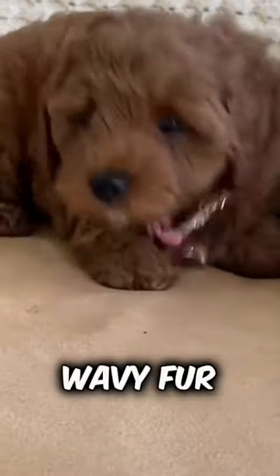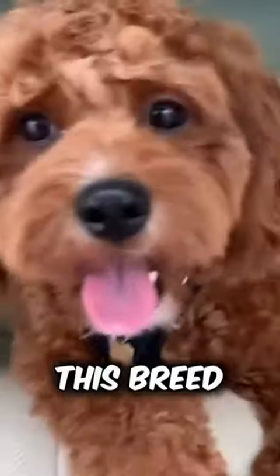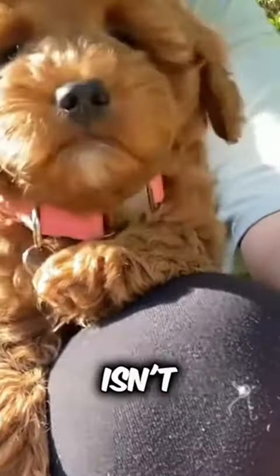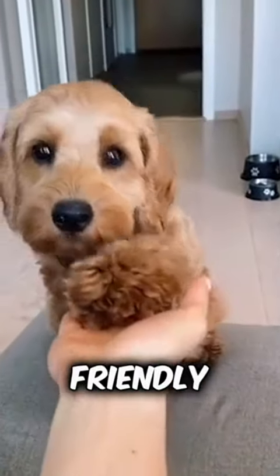One look at their wavy fur, soulful eyes, and endearing expression, and it's clear this breed is the embodiment of cuteness overload. Their gentle disposition isn't just skin deep — these pups are known for their affectionate and friendly nature.